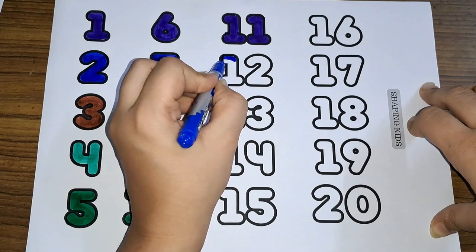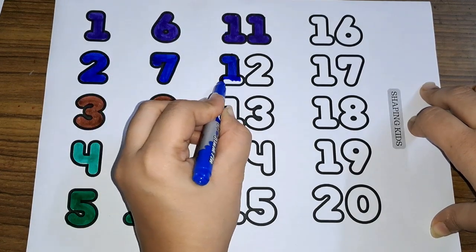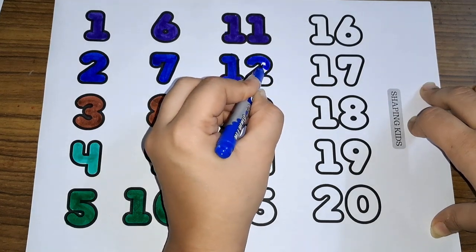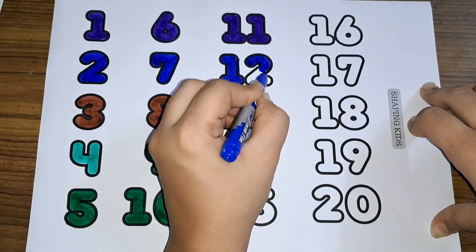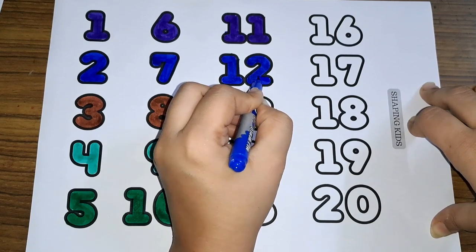Twelve. One and two, twelve. One and two, twelve. Number twelve.